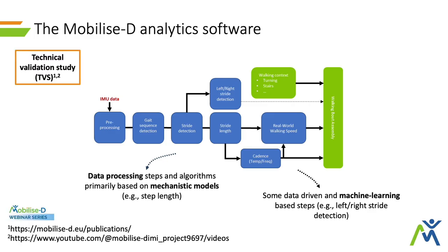As you already know from all the talks today, this pipeline has gone through extensive validation from the technical point of view, and you can find more information in the webinar series online, in publications, and several other places connected to the mobilized work. Well done to the technical team as well, because they did a massive amount of work on this.